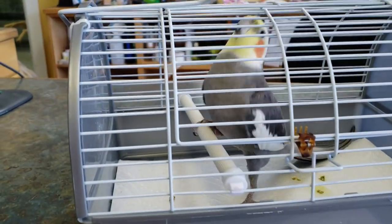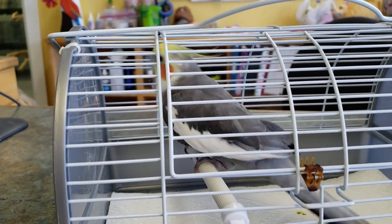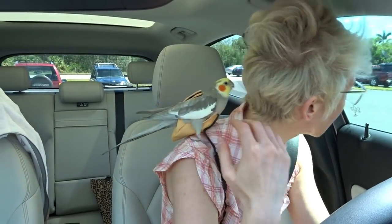Geraldine, you're next! Cuckoo, chicky chicky — can I go out the way?